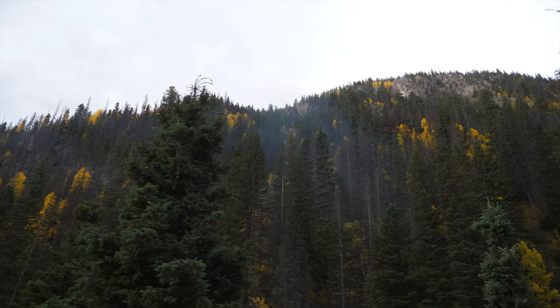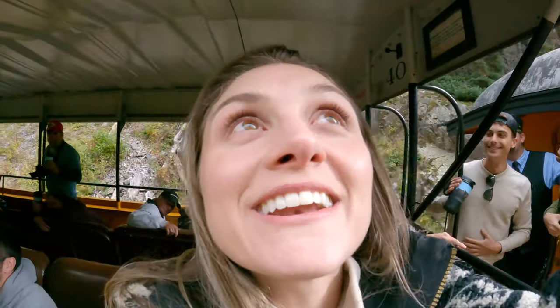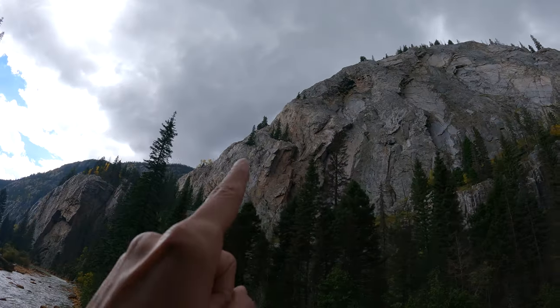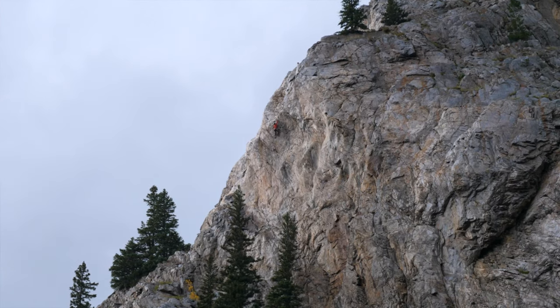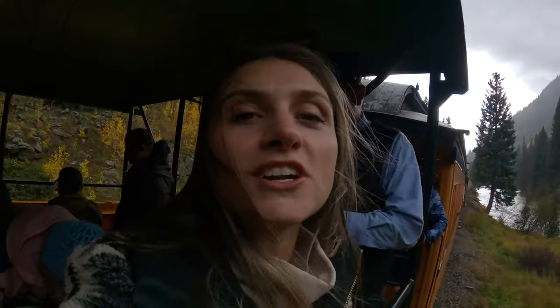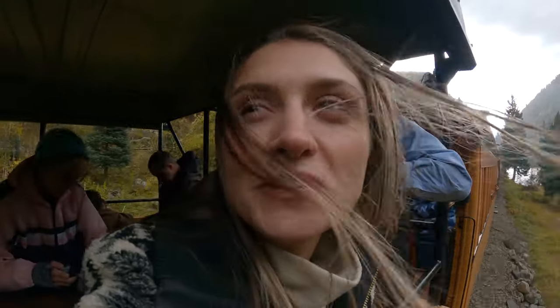As we approach Silverton, the temperature is dropping — it's chilly. I'm bundled up very nicely with layer two on. We just spotted a rock climber — that little guy in red right there is rock climbing. That is so cool. We're starting to get some rain, just light sprinkling, but it's moody and it feels good.